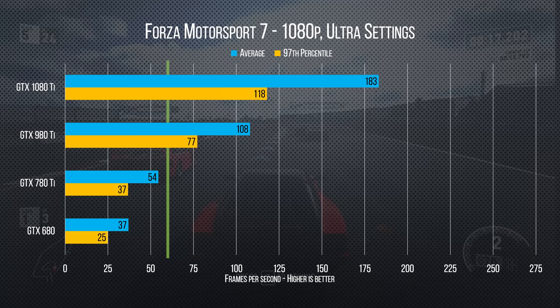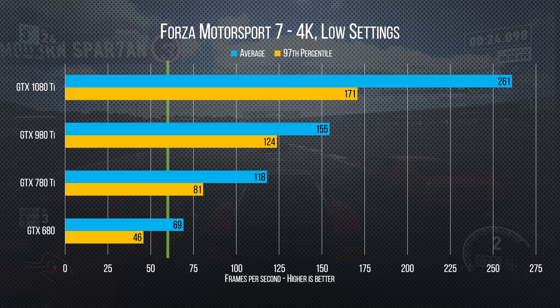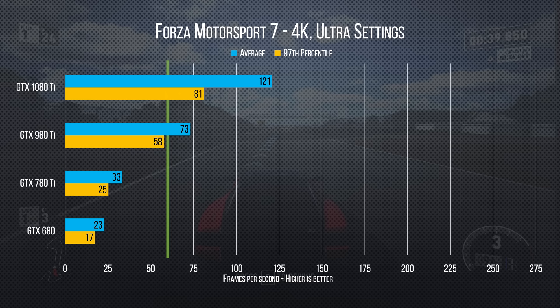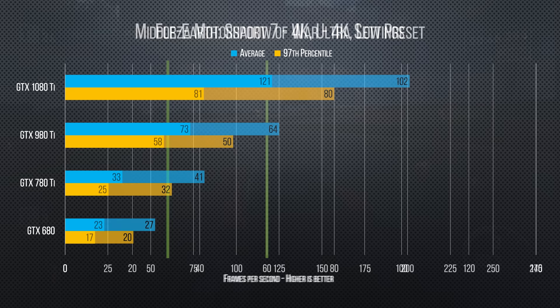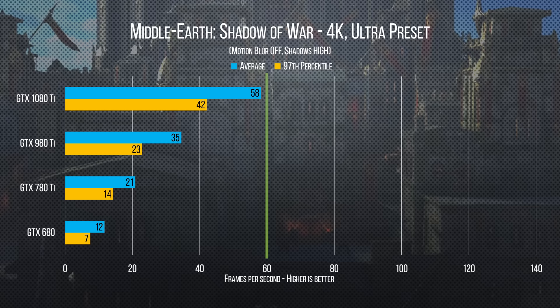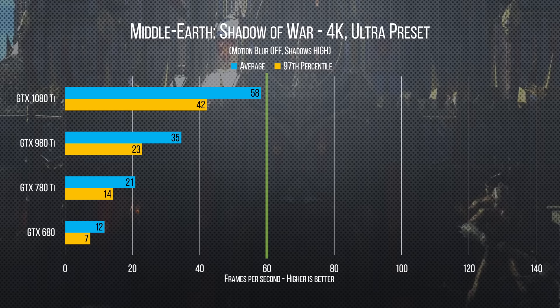Right away we see a huge advantage in Forza 7 for our current generation 1080 Ti system, with our 4K low 97th percentile minimum actually above the previous flagship 980 Ti's average. At 4K ultra it manages up to 120 frames per second, meaning on next generation high refresh rate 4K displays you could see even more smoothness. Middle-earth: Shadow of War shows another huge gain for the 1080 Ti over its predecessors, with 4K ultra winding up at just shy of 60fps on average and a very playable 97th percentile low of just over 40 — especially with a G-Sync display.